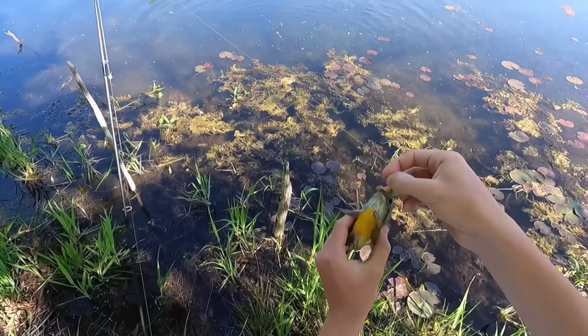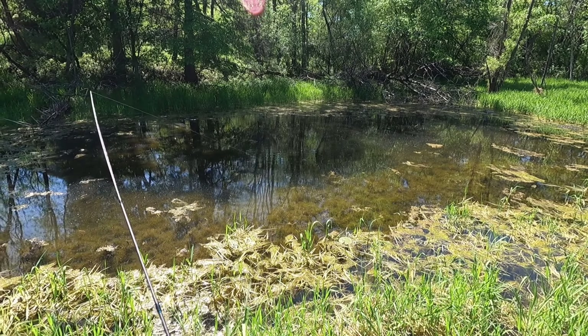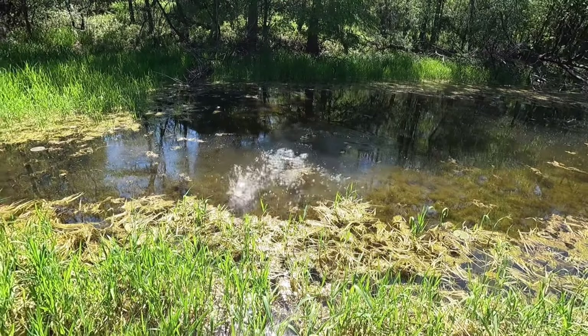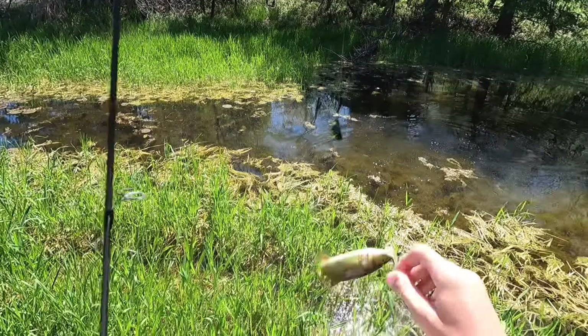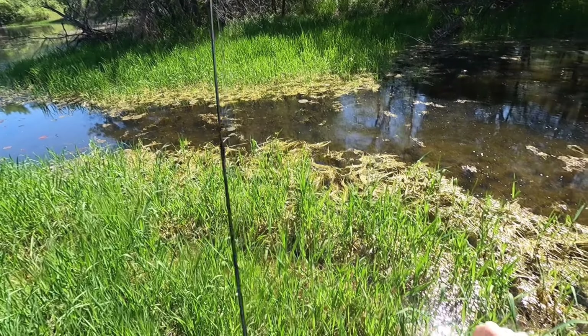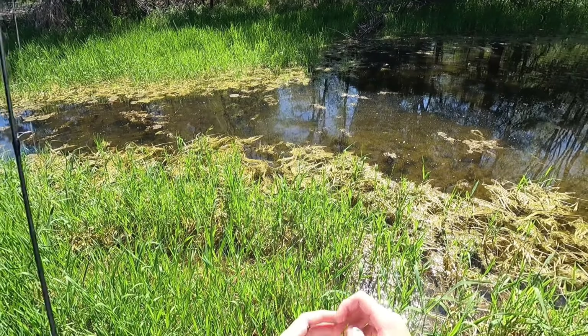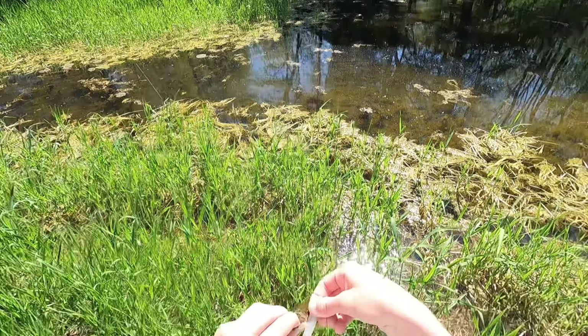There's a bluegill — oh, it's pre-spawn, look at that thick one! Oh my gosh, it's a baby smallie! Look at this thing. The pond is flooded and it just flooded this little area back here. There's this little channel that's like a quarter of a foot deep, and I guess this little smallie swam back in here — it's kind of cool. See you later bud.